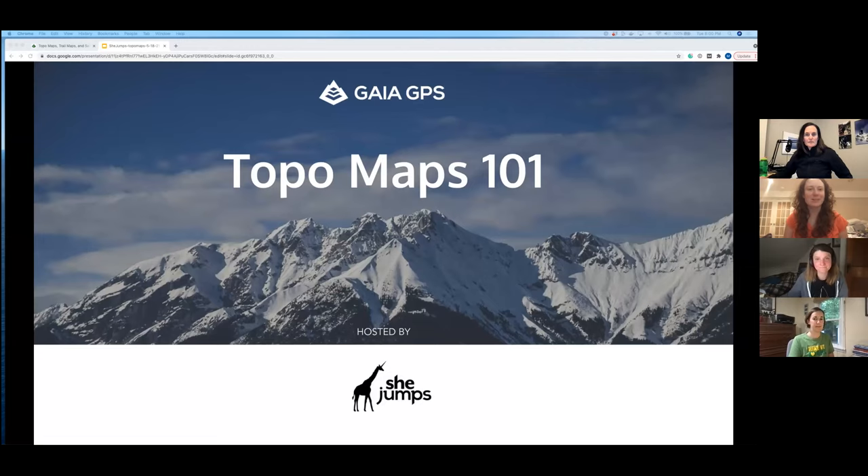Welcome to the She Jumps Gaia GPS Topo Maps 101. We're excited to kick off the summer season with a refresher on topo maps — or just getting to know how to read them. We asked everybody to use the Q&A feature to ask questions throughout the event. If you don't have a Gaia GPS account, you can sign up for a free three-month trial membership at gaiagps.com/shejumps.